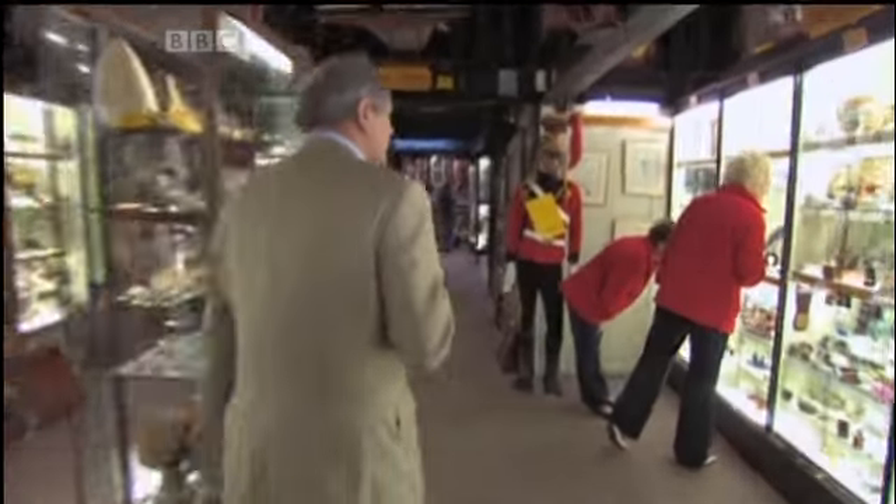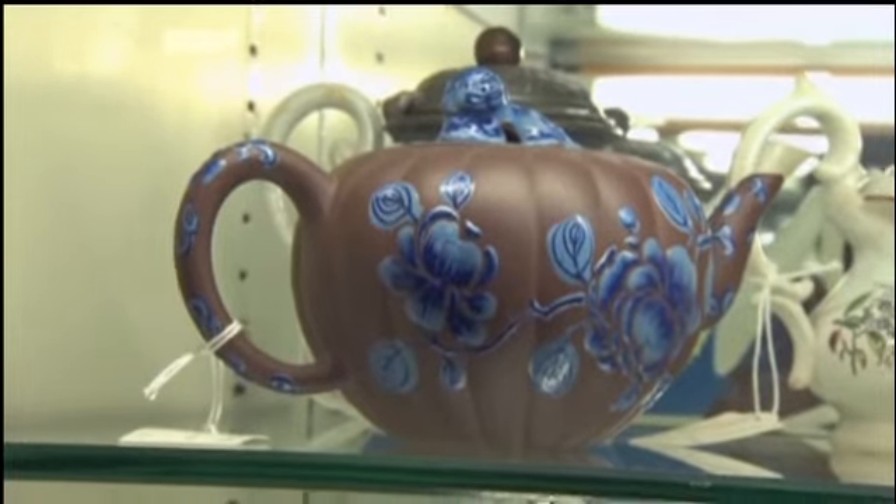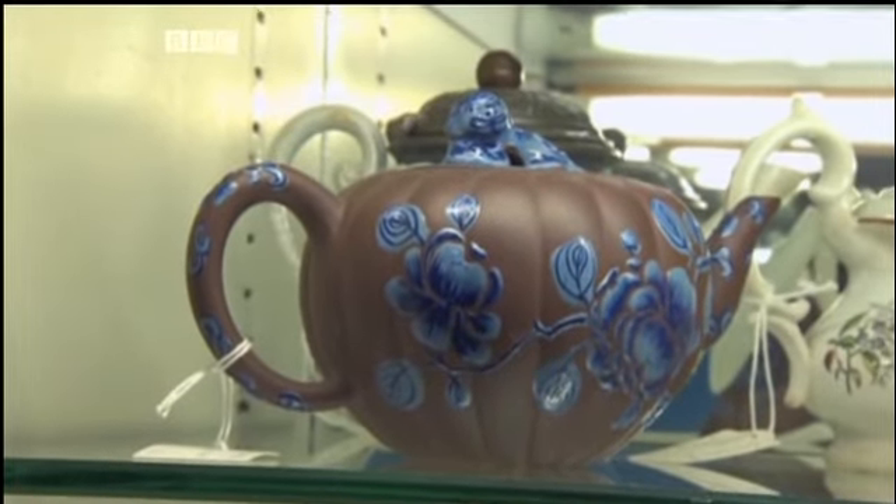I think the teapot's quite modern, but it's stylish, and for 30 quid there shouldn't be too much downside, should there? Now girls, you're getting somewhere. But that is for teapot collectors.